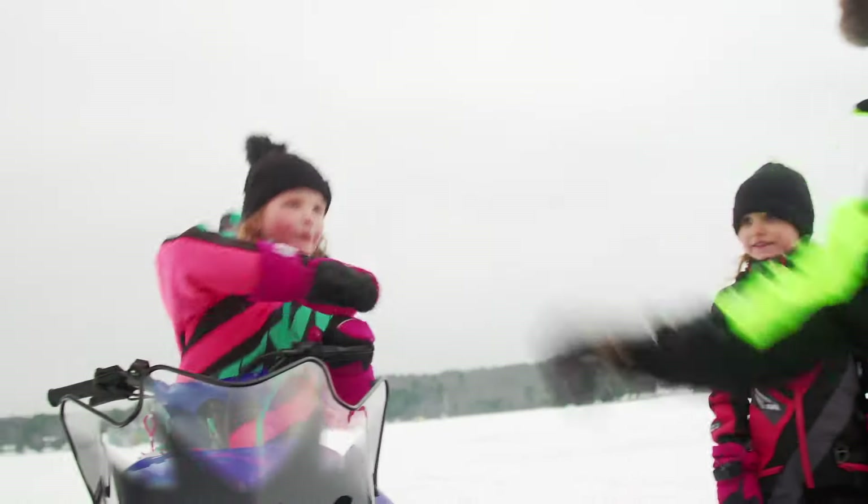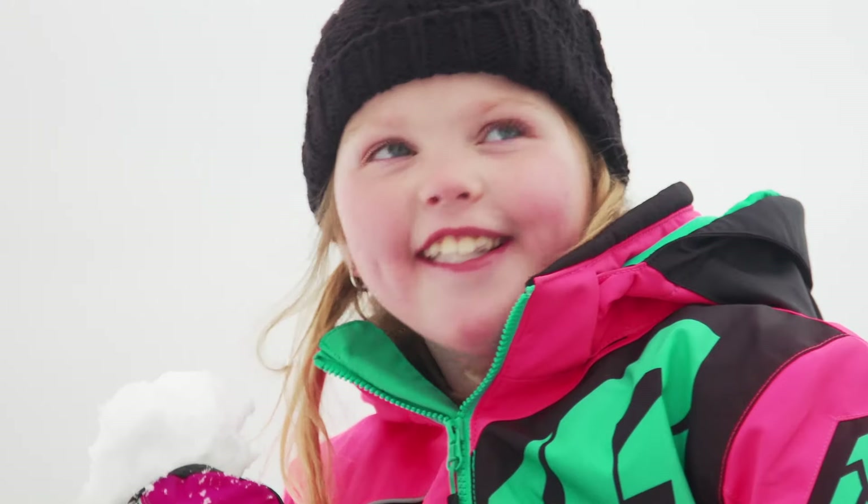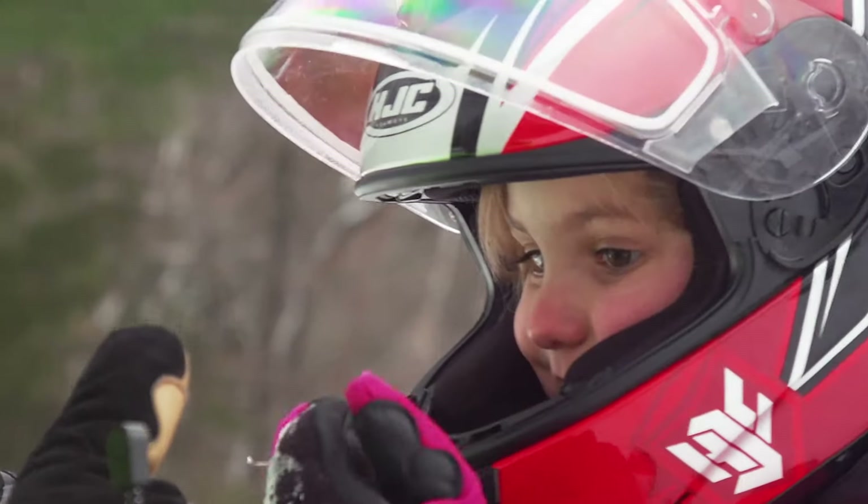Now that I've got my own little motorheads running around, I can confirm that he was 100% correct. Of course, it's no secret — the earlier you start your kids riding, the greater their passion will be.